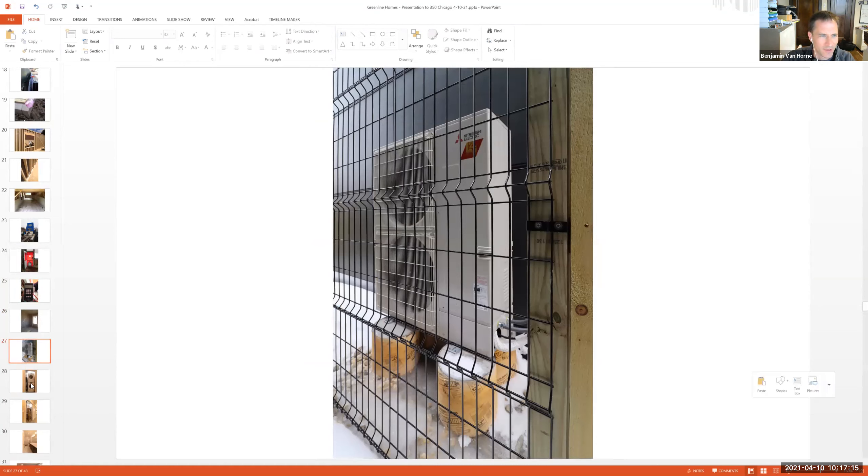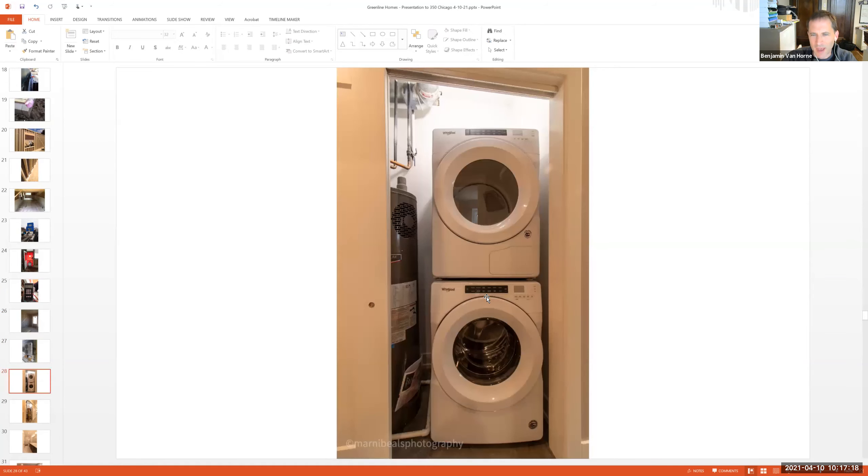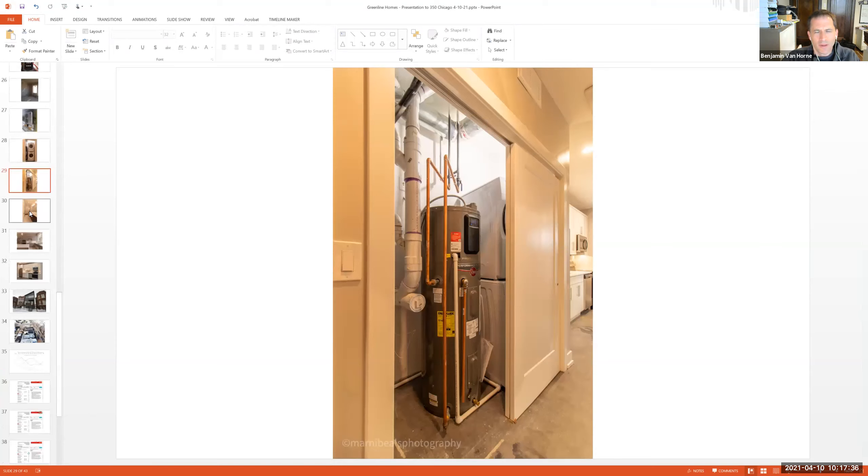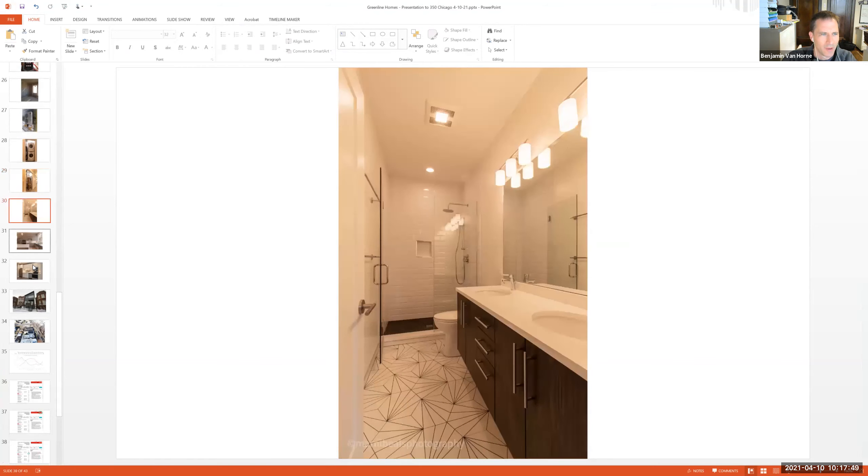There's our air-source heat pump exterior unit, which is super quiet. Instead of a gas dryer, we have an electric air-source heat pump dryer — they've come a long way — as well as a heat pump water heater. Nothing about these houses, even if you were to energy-retrofit an older house, has to be any different from the consumer or occupant side. They can look and feel in every way the same.